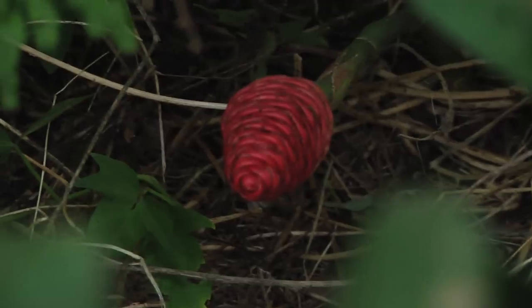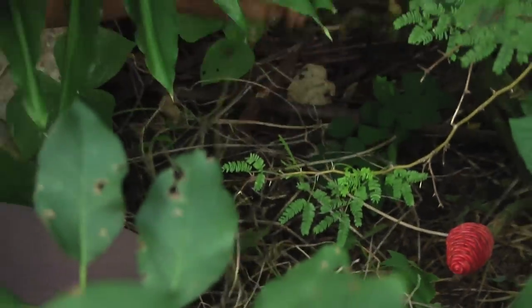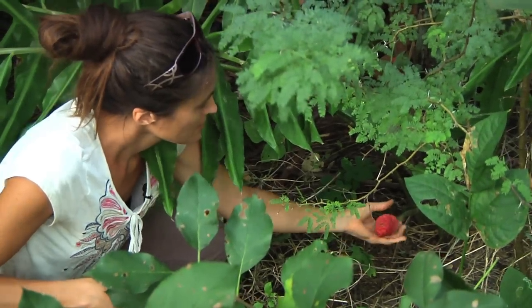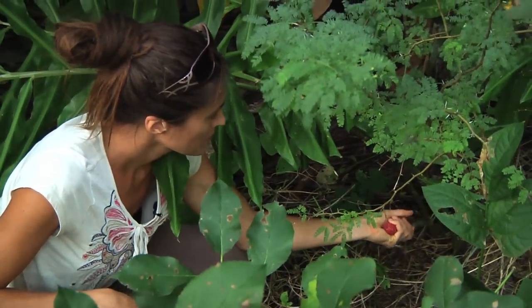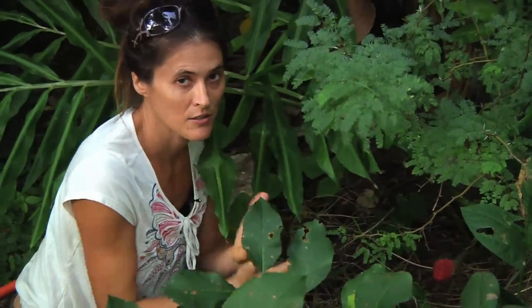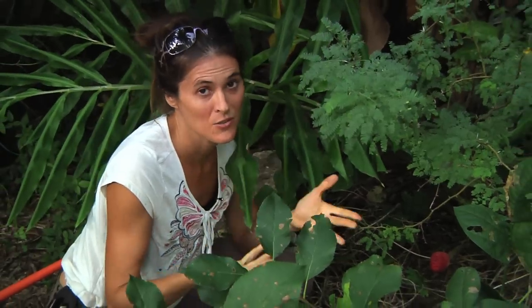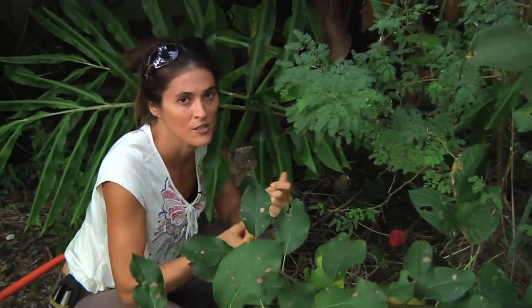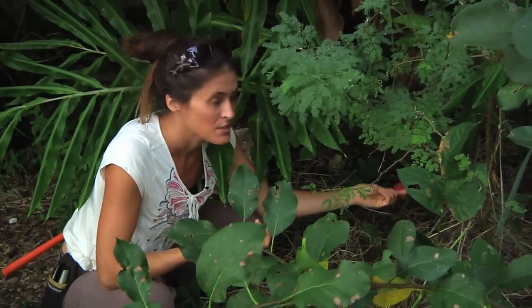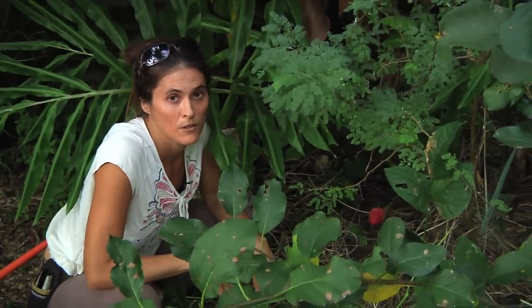This plant is called shampoo ginger — we call it Ava Puhi in Hawaii. The really cool thing is it makes a liquid from the flower stalks that's like a natural cleanser — you can put it on your hands and face and don't even have to wash it off. It's called shampoo ginger because it grows near riversides and you can wash your hair with it and jump in the river to rinse.